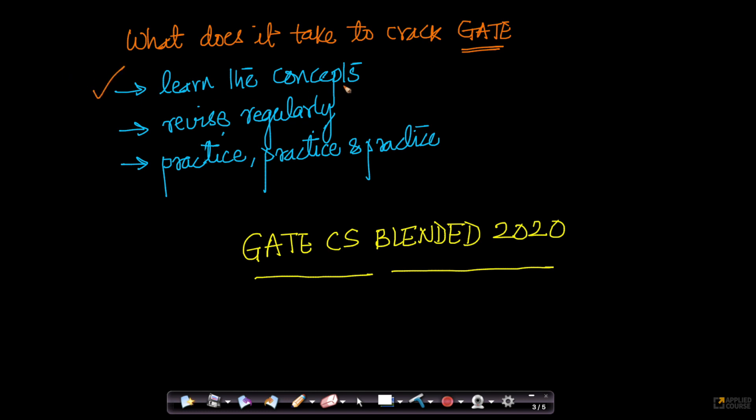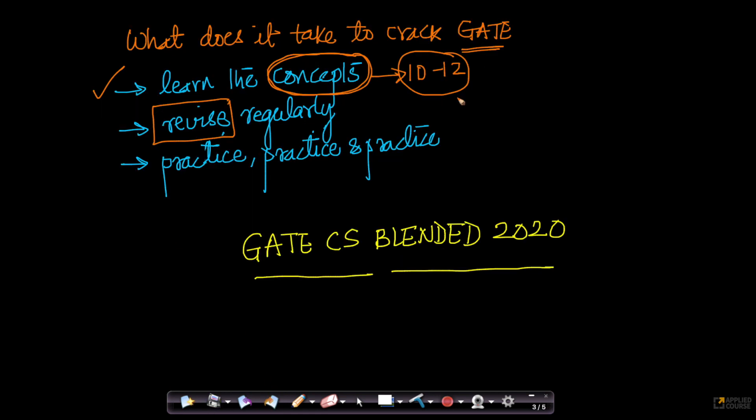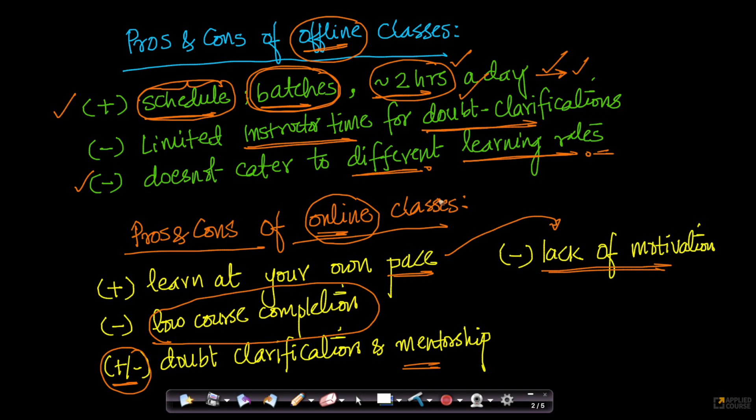Of course, you have to learn all the basic concepts — you have 10 to 12 subjects to cover. It is very easy to forget something you learned 3 months back, so it is extremely important that you revise regularly. The best way to revise is to practice. The most important reason why most people do not get a good GATE rank, even though they have learned the concepts, is because they do not practice. They sit through all the classes or go through all the videos, but still do not get a good rank.